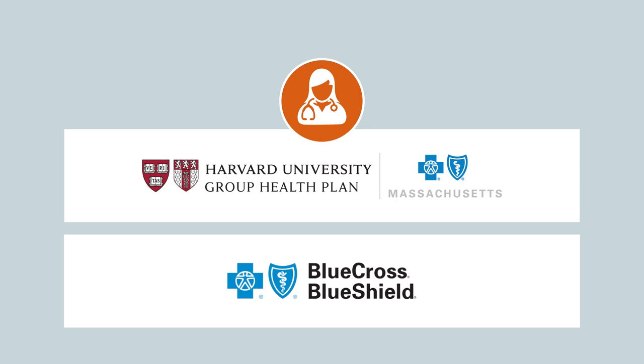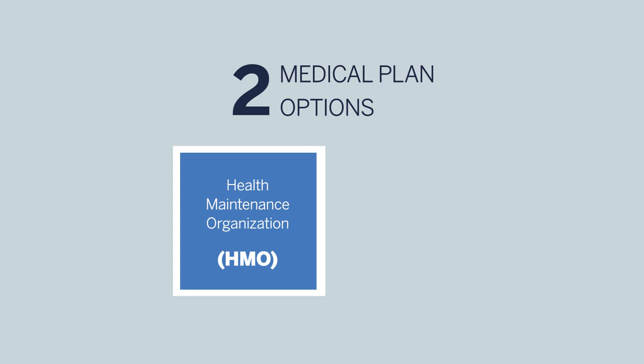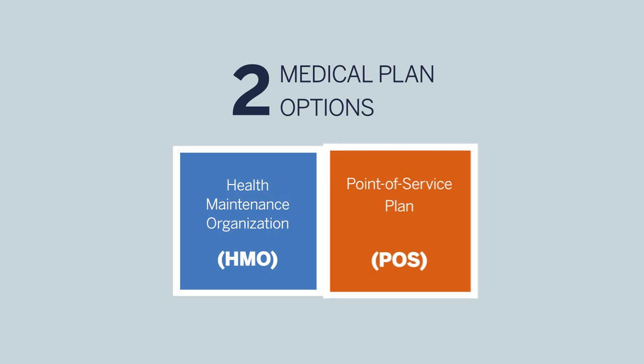In addition to choosing between HUP and Blue Cross Blue Shield of Massachusetts, you'll need to select the type of medical plan that best meets your needs. If you live in New England, you have two medical plan options: first, the Health Maintenance Organization, or HMO; and second, the Point of Service, or POS plan. Don't forget — you're only eligible to enroll in HUP if you have a Massachusetts address.